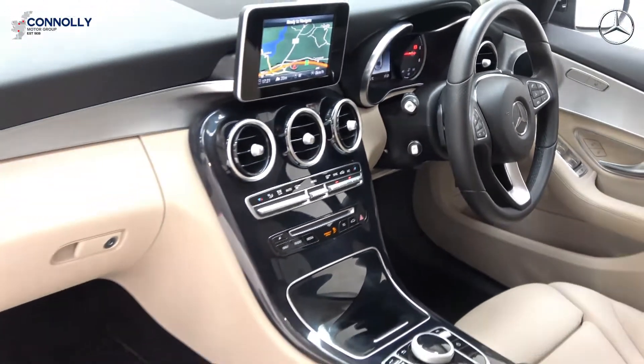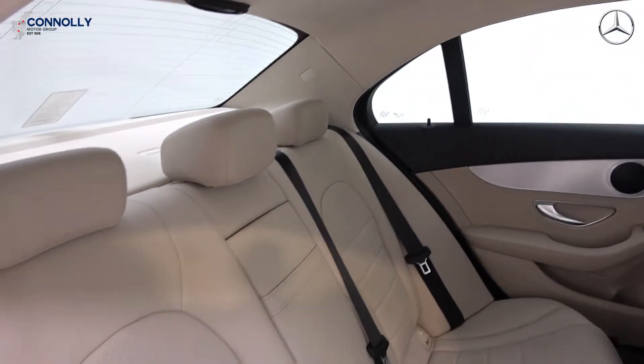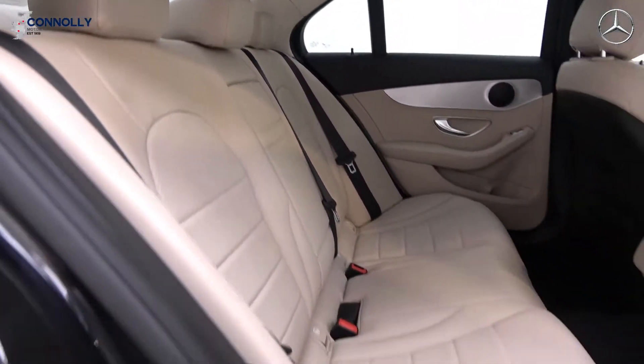Bluetooth connectivity, start-stop technology, and cruise control. For further details, please contact our team on 071-910-6900.